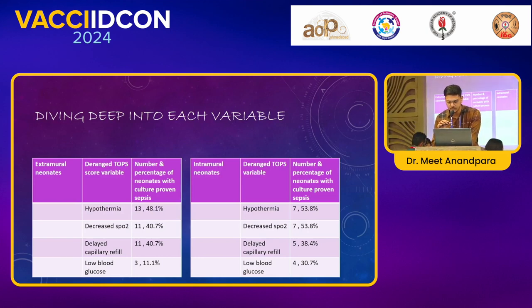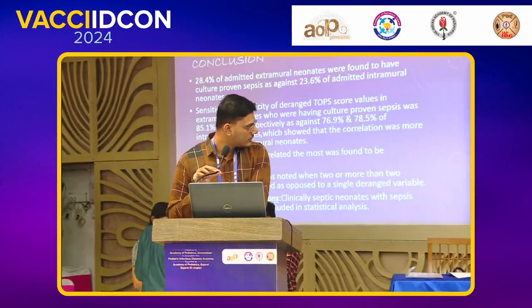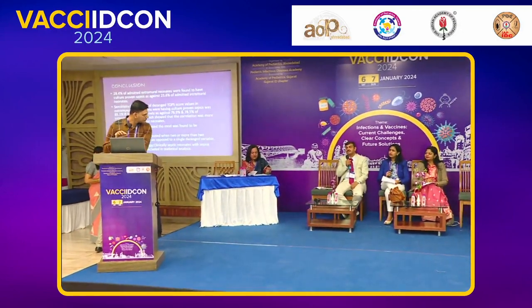Low blood glucose was found in 3 neonates. Similar findings were noted in intramural neonates: hypothermia was the top variable, decreased SpO2 was found in 7, delayed capillary refill in 5, and low blood glucose in 4 neonates. In conclusion, the sensitivity and specificity of TOP score in extramural neonates was 85.1% and 91.1% respectively.